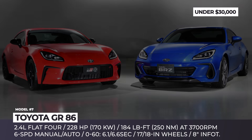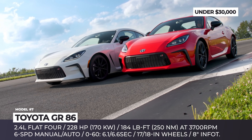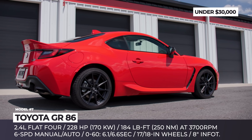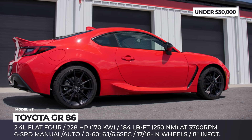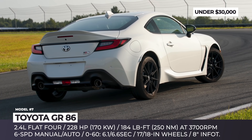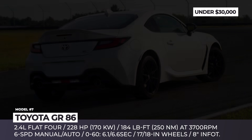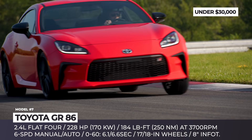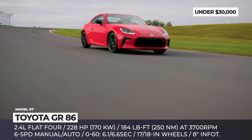Toyota GR 86. The second generation of the Toyota 86 is being renamed the GR 86, denoting Gazoo Racing's increased involvement in the development of the new model. Building on the usual underpinnings from Subaru, the team reinforced the frame with high-strength steel, tweaked the car's exterior design, and specially tuned its suspension and steering settings.